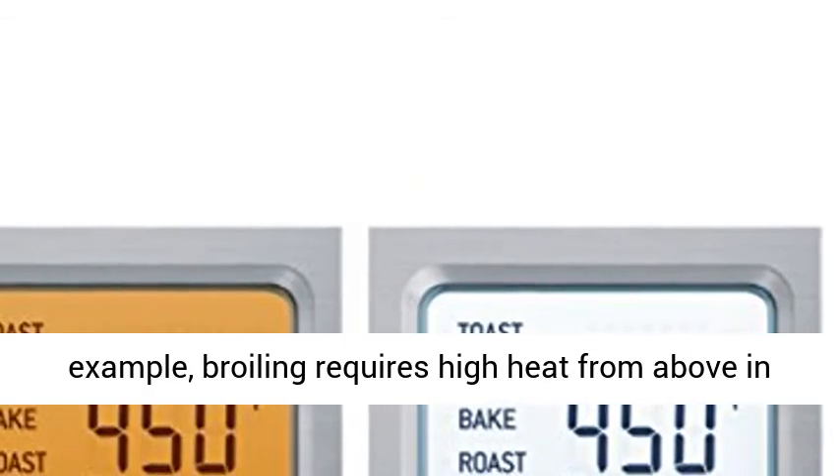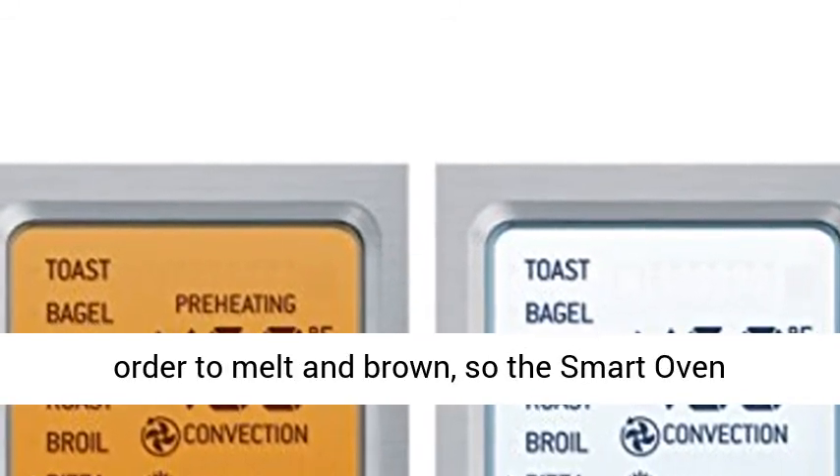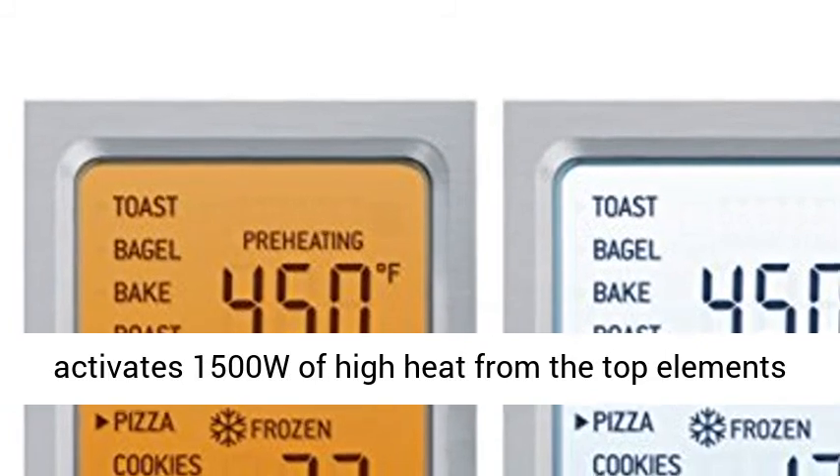For example, broiling requires high heat from above in order to melt and brown, so the smart oven activates 1500W of high heat from the top elements of the oven.